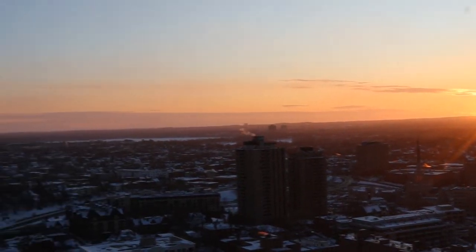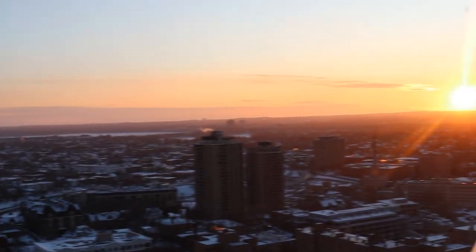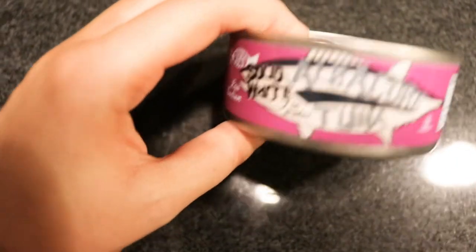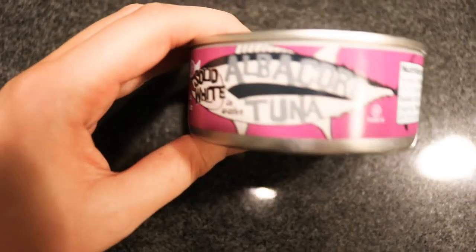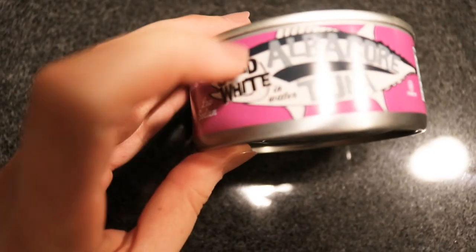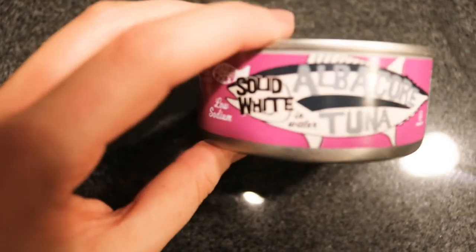It's dinner time now and I'm about to make one of my favorite meals — a tuna salad sandwich. So bomb! This is the canned tuna I use: solid white albacore tuna in water. I recommend getting the ones in water because they're a lot healthier than the ones in oil.